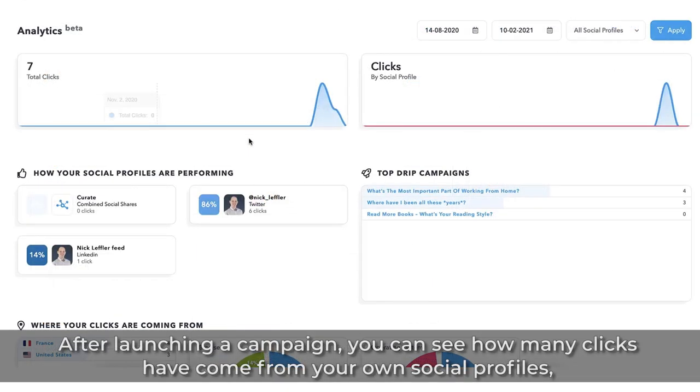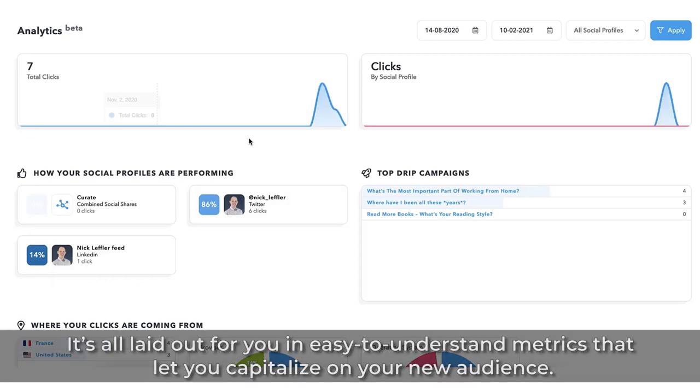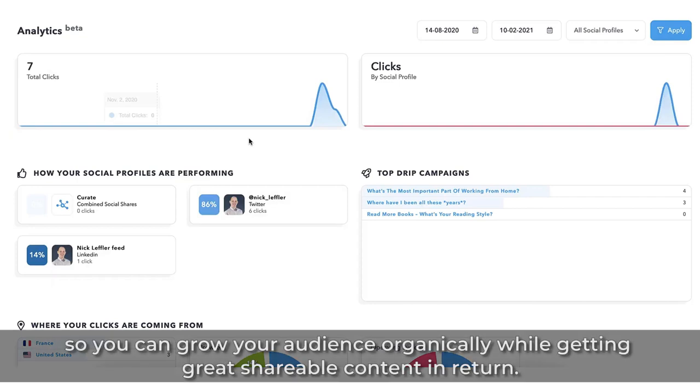After launching a campaign, you can see how many clicks have come from your social profiles, how many shares you've gotten, and which type of content generates the most clicks. It's all laid out for you in easy-to-understand metrics that let you capitalize on your new audience. In short, Missing Letter makes sure your content is seen and shared by the right people, so you can grow your audience organically while getting great shareable content in return.